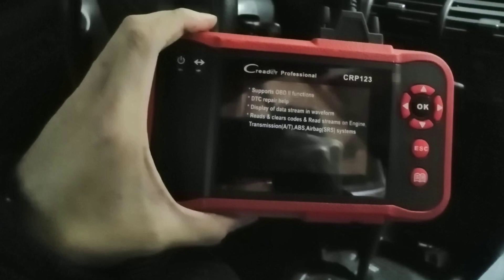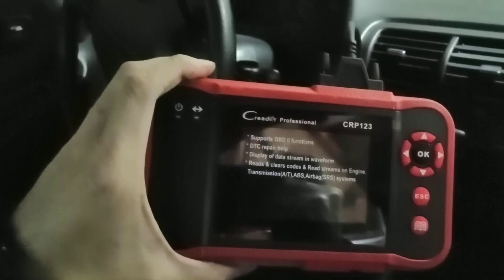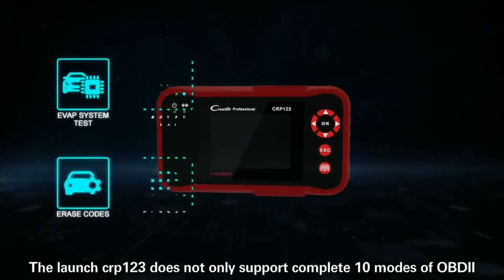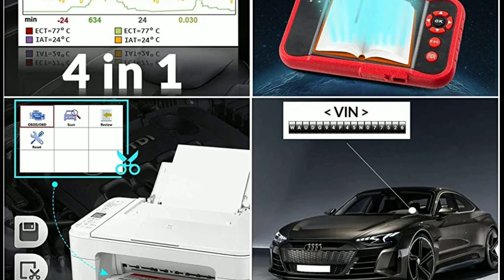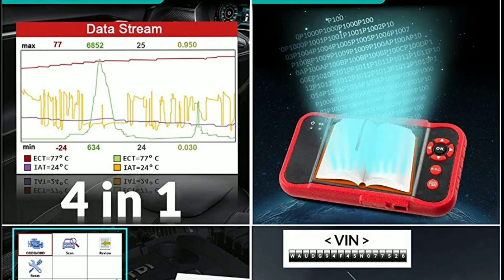Now let's talk about the standout features and capabilities that set the Launch CRP123 apart from other diagnostic tools on the market. Full OBD2 functionality — the CRP123 supports all 10 modes of OBD2 testing, allowing you to read and clear diagnostic trouble codes (DTCs), retrieve live data, perform I/M readiness checks, and much more.